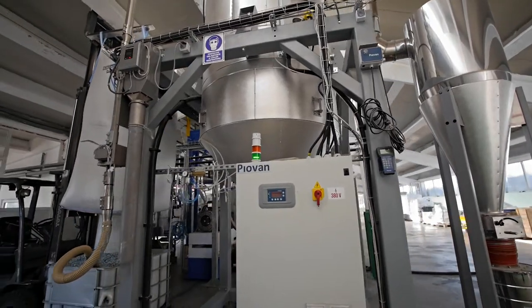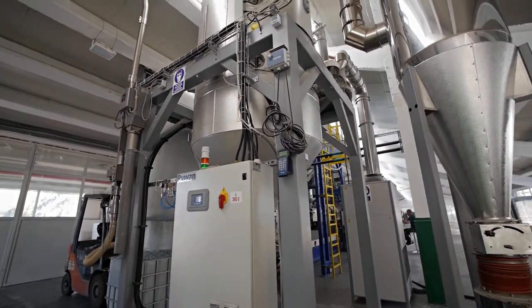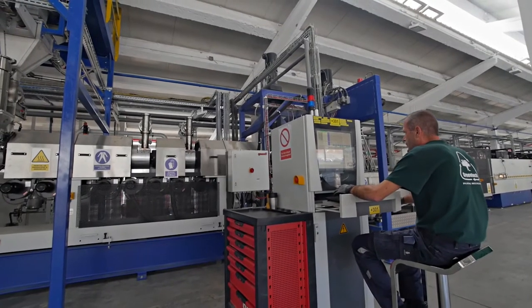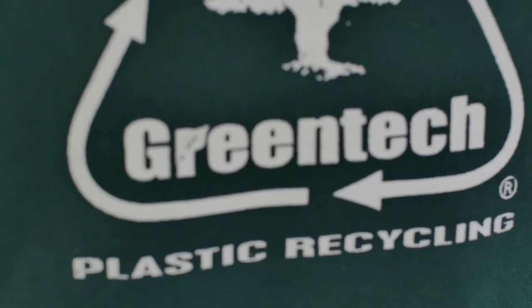During one hour at a heating temperature of 160 degrees Celsius, crystallisation is produced. The extruders are working at heating temperatures of 265 to 280 degrees Celsius.